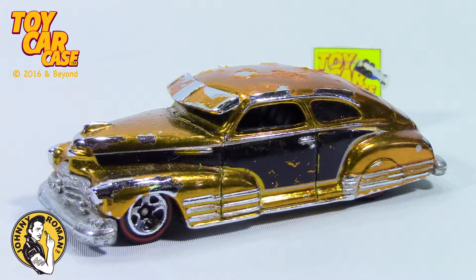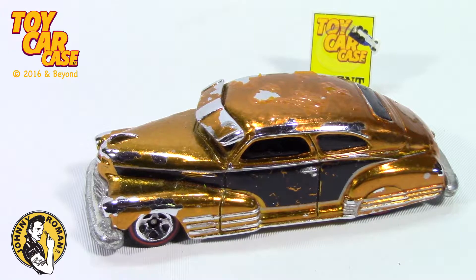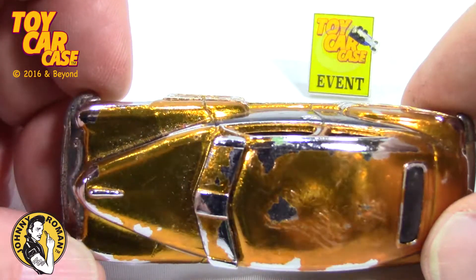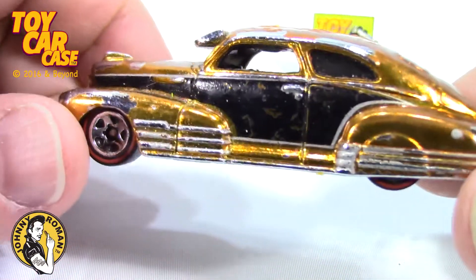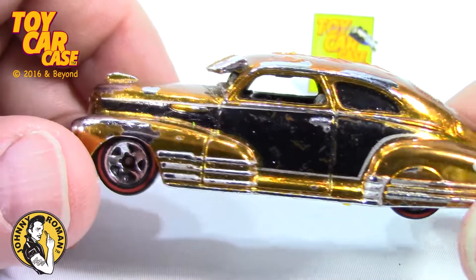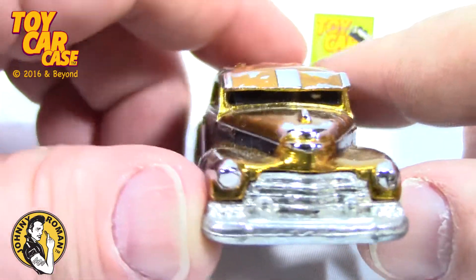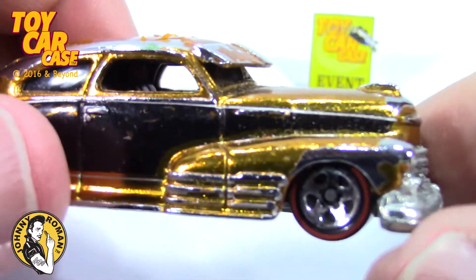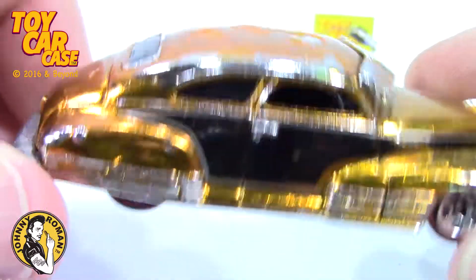Oh, Fleetline — look at this! These chrome paints take a licking, man, they take a licking. But oh, this body style, this is killer. Look at that windshield visor on there, that hood scoop — oh, this is like one of my favorites. If I won the lottery I'd be driving a car just like this, I love it.